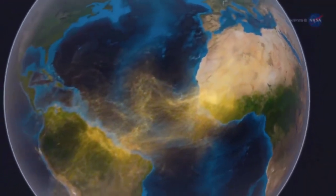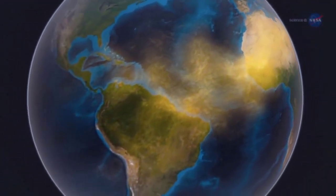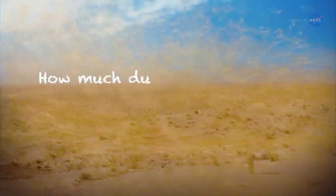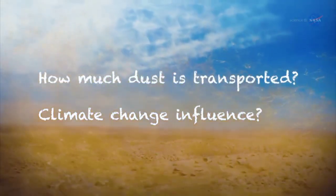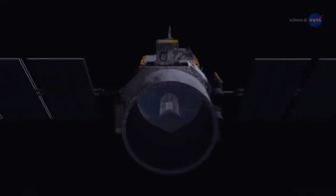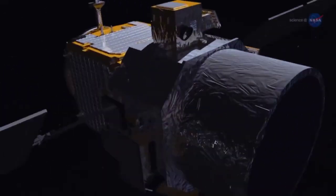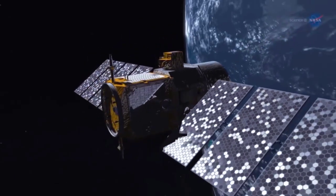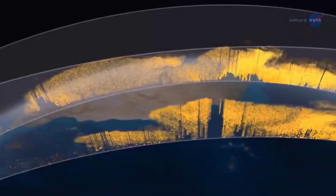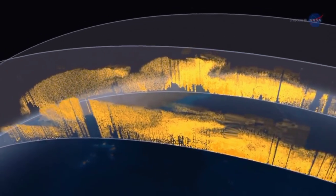As researchers, he adds, we ask ourselves two basic questions: How much dust is transported? And how does climate change affect the amount of dust that travels across the Atlantic? Data from NASA's CALIPSO satellite, launched in 2006, may provide the answers. For the first time, CALIPSO has quantified the amount of dust that makes the transcontinental voyage.